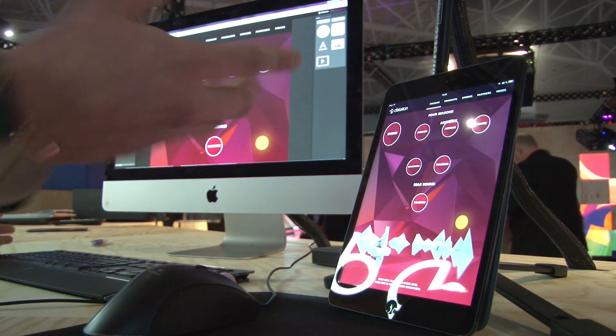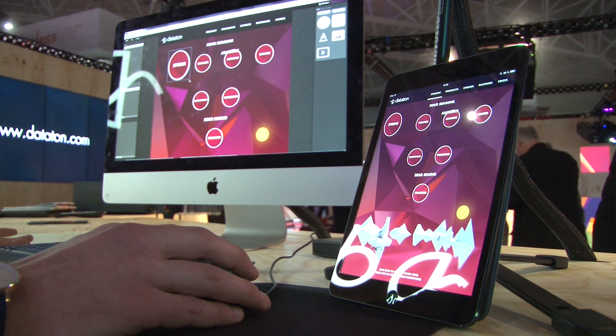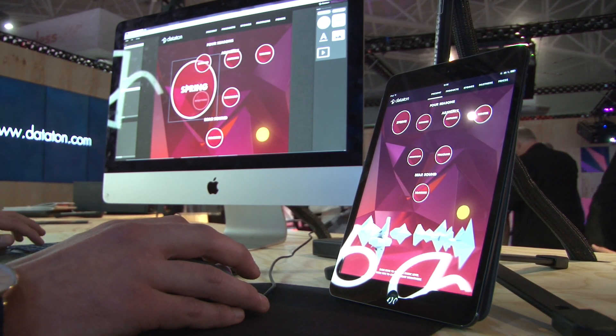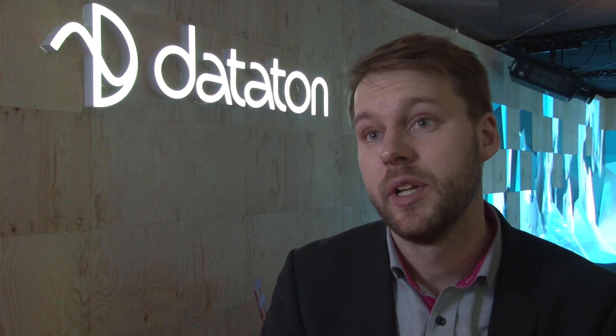You can trigger shows, you can schedule shows, you can interact with your shows from any kind of mobile device — iPads, any kind of computers for instance. Interactivity is getting more and more important in our industry.